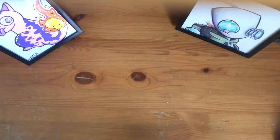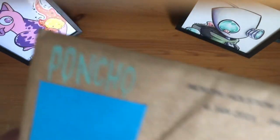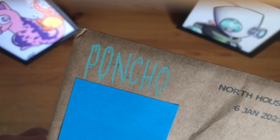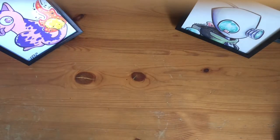Hey everyone, welcome to Planet Neptune. Today I'm going to be opening up this little package for you guys. As you can see, it's from my boy Poncho, one of the artists for this trading card game for MetaZoo, coming out this March.